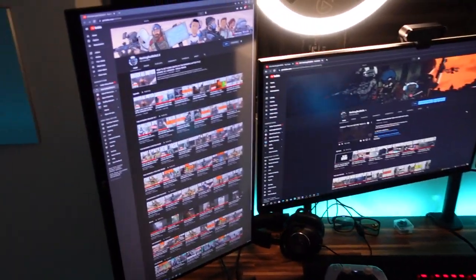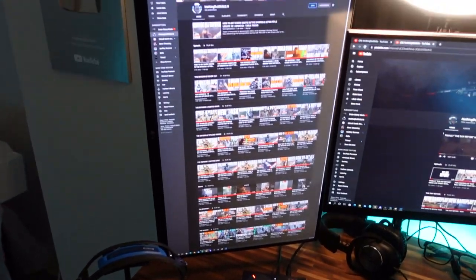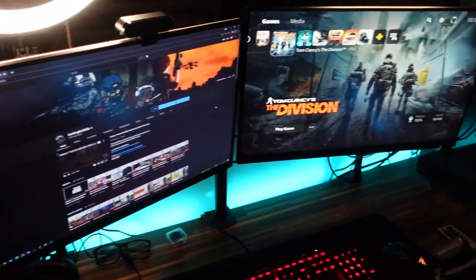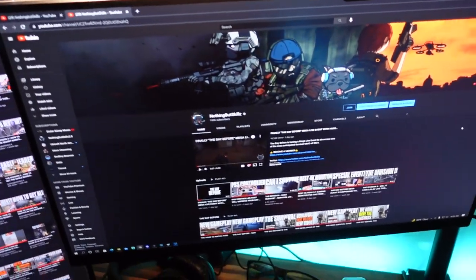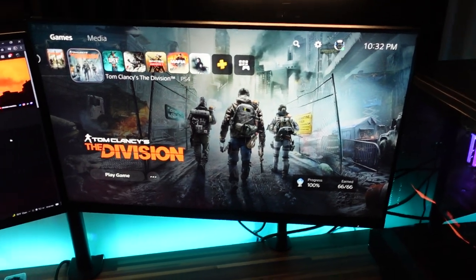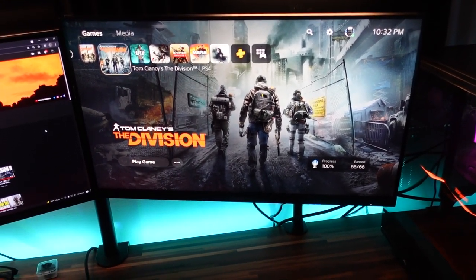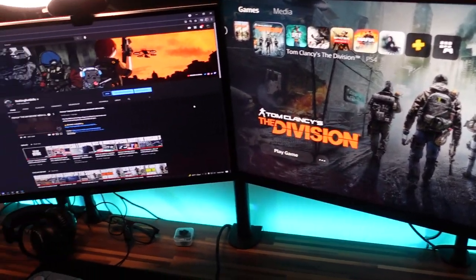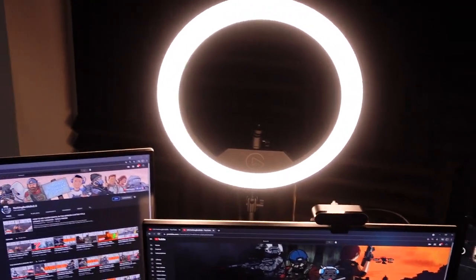So right off the bat, you should notice I am running three different monitors. I have two LG monitors that I use for my PC setup — one vertically, and that's for the chat setup when I stream. Then I have another LG monitor for all my editing and content capture. To the right is the new M28U, which is my gaming monitor for my PlayStation 5 and my PC. It has HDMI 2.1 and so far it's been amazing.